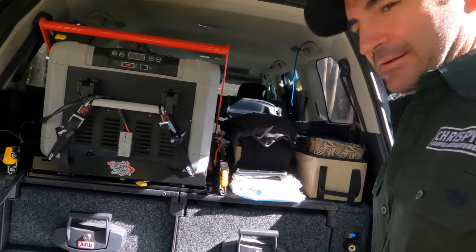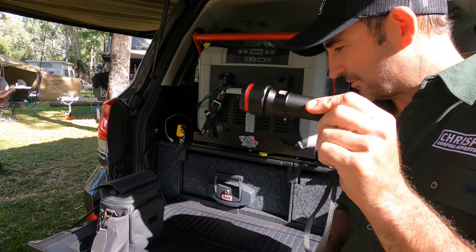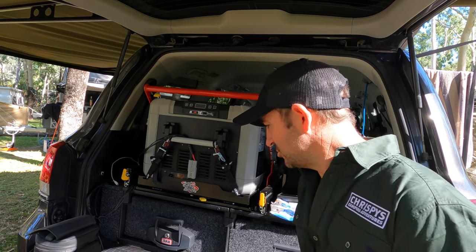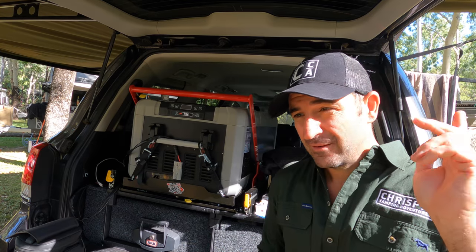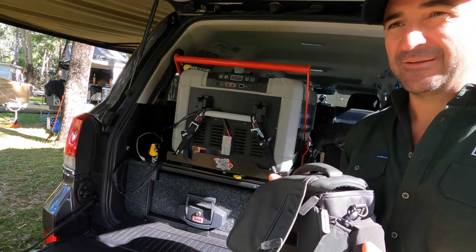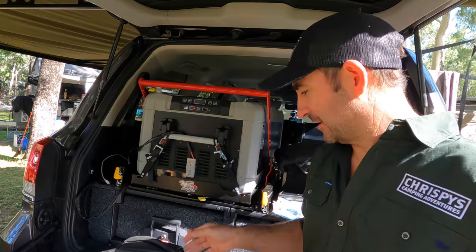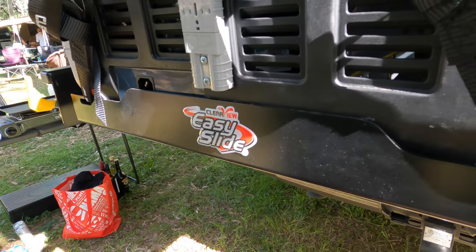Crispy's three items: number one is the ARB torch — he got it free with the purchase of his 69-litre fridge from UV 4x4 in Noosa. Ask for Alistair and mention Crispy. Number two is his drone, great for aerial shots you can't get from the ground. Number three is the Clearview pull-out fridge, the 220 Easy Slide.